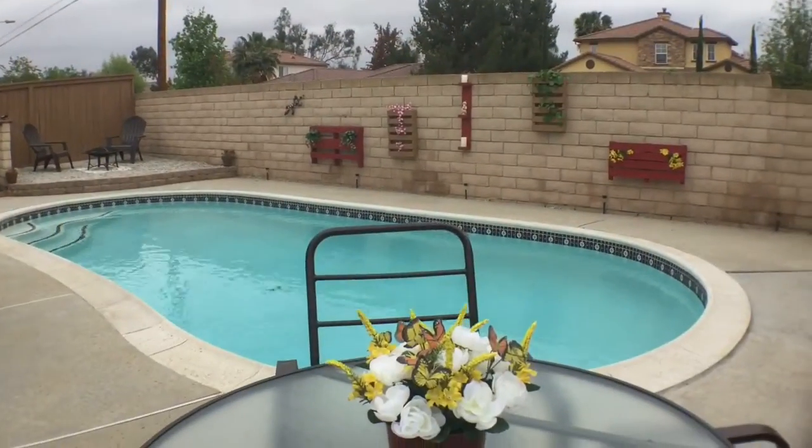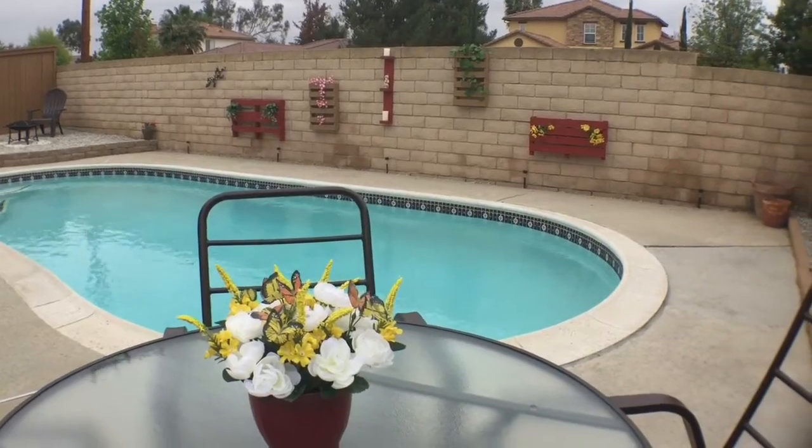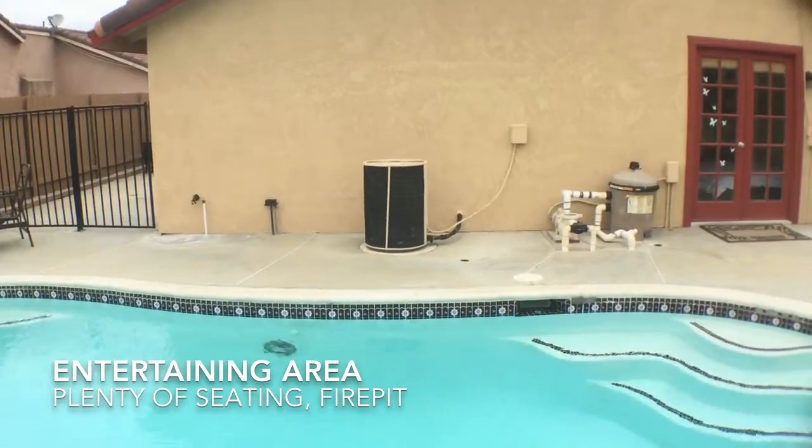But most importantly, this home has a beautiful pool and a backyard that is set up for entertaining, with several places to sit and enjoy the day.